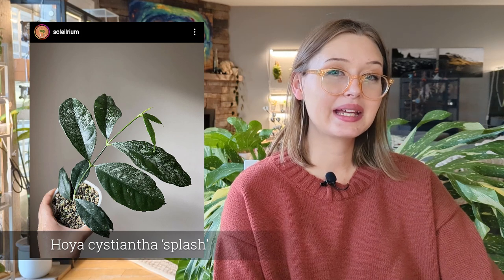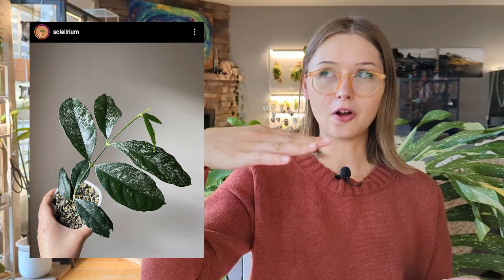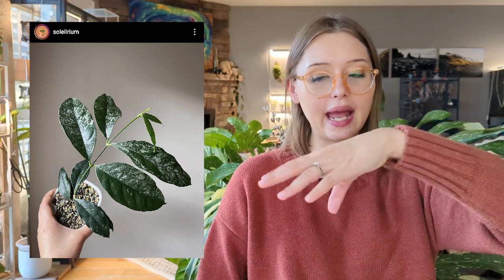Another Hoya — Hoya Cistiantha Splash — this plant has really cool flowers and really cool leaves. I kind of like the Hoyas that grow in a long arm that drapes down. The leaves kind of drape and hang — Hoya Polyneura does it, Platicollis does it — a few of those thin-leaf Hoyas have this very nice cascade of leaves. Adding a little bit of splash to that, I think it's just so pretty. That's definitely one I want to pick up sometime soon.